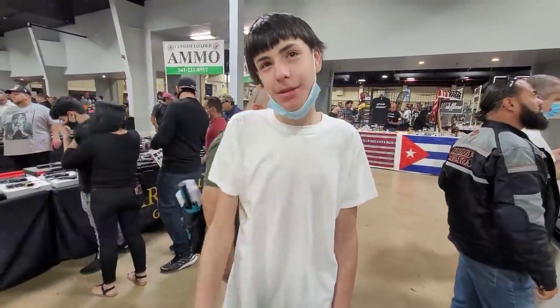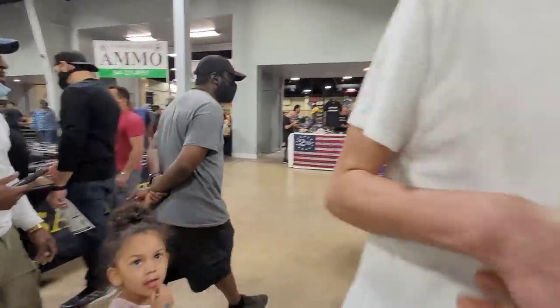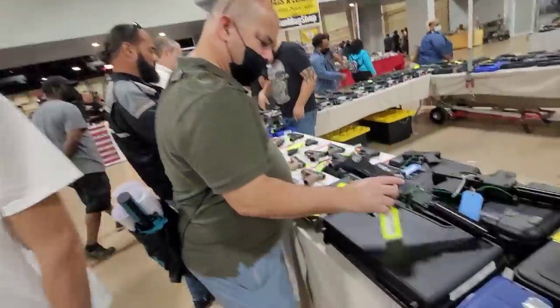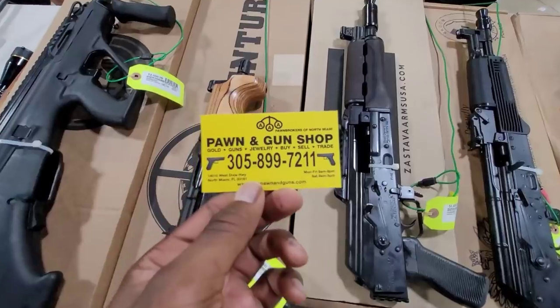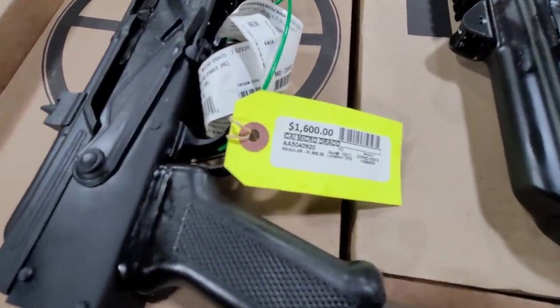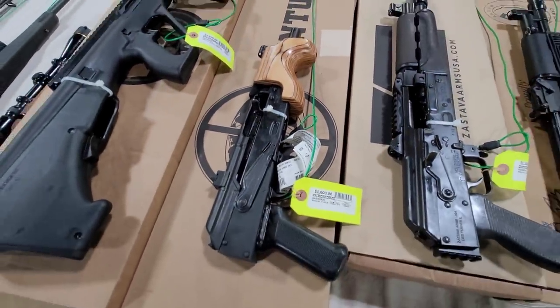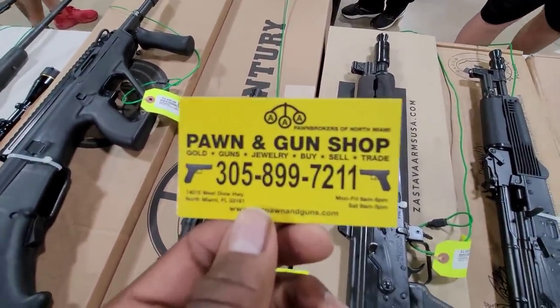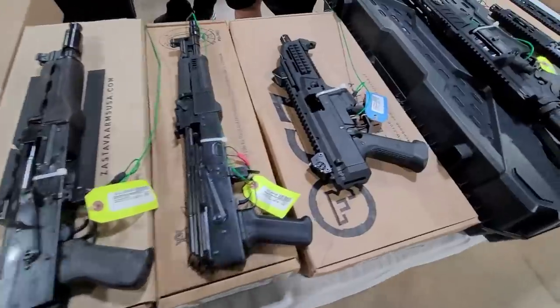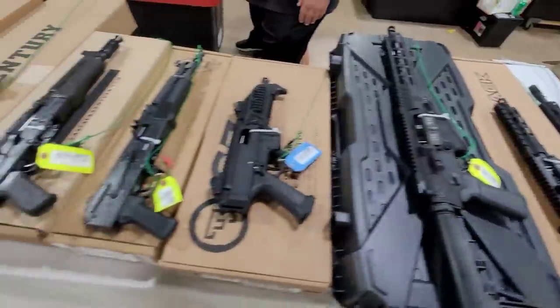I see one up here going for like $1,600 - yeah, so that's a deal. I appreciate you coming up here showing me some love. Y'all, if you're looking for a Micro Draco, this is probably the only one I've seen at the show. This is their number - they got all kinds of stuff. They got a CZ Scorpion, all kinds of stuff.